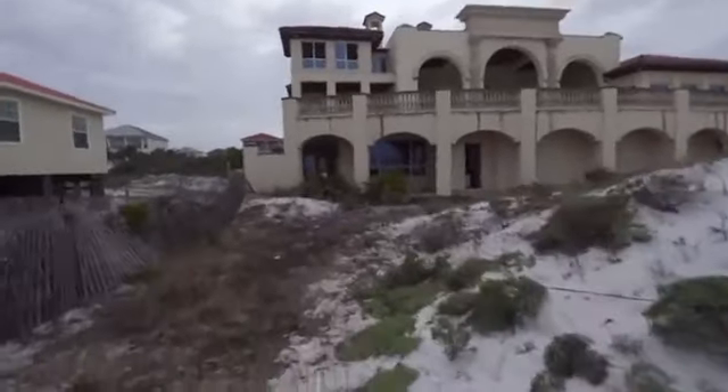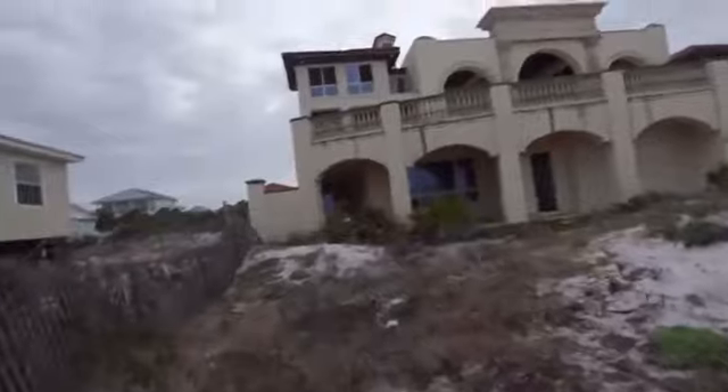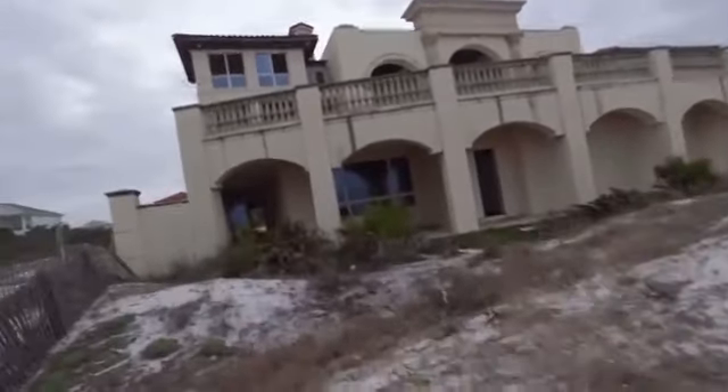I'm definitely getting my pepper spray out for this one. After that last incident with a squatter, I don't want to take my chances again. Let's go around front.